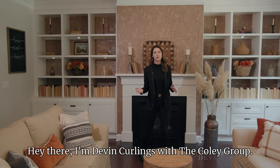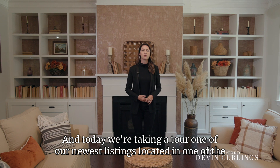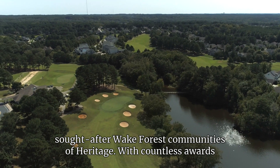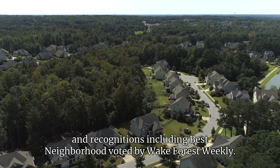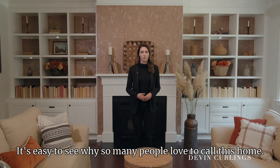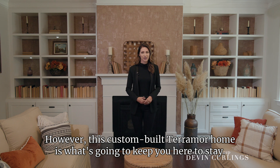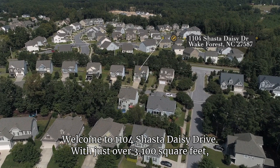Hey there! I'm Devin Curlings with the Coley Group and today we're taking a tour of one of our newest listings located in one of the sought-after Wake Forest communities of Heritage. With countless awards and recognitions including Best Neighborhood voted by Wake Forest Weekly, it's easy to see why so many people love to call this home. However, this custom-built Terramor home is what's going to keep you here to stay. Welcome to 1104 Shasta Daisy Drive.